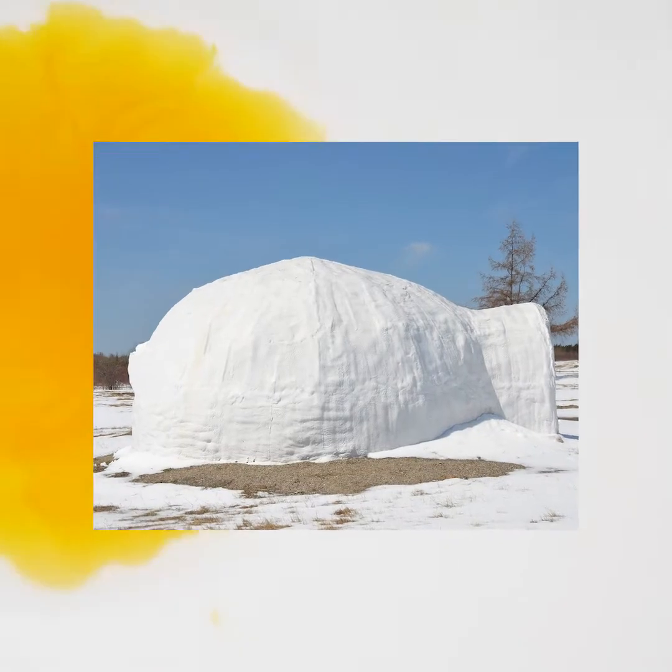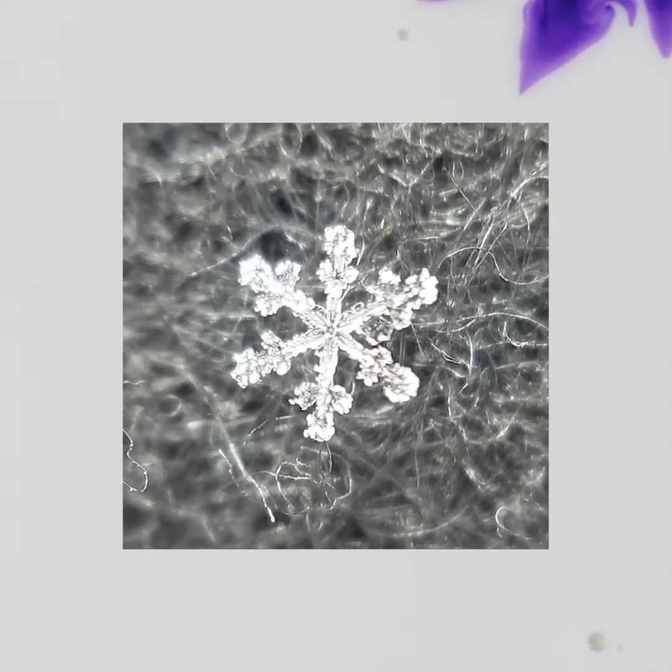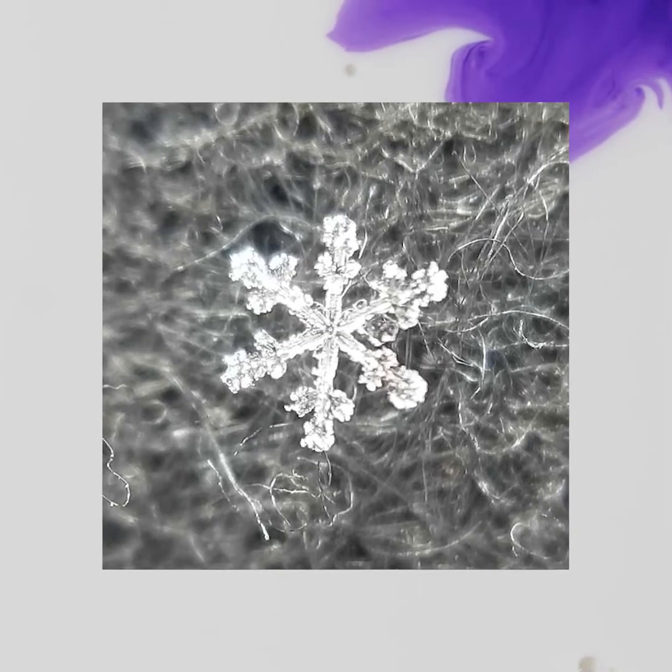An igloo, also known as a snow house or snow hut, is a type of shelter built of snow, typically built when the snow is suitable. Snow is used because the air pockets trapped in it make it an insulator.